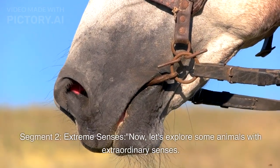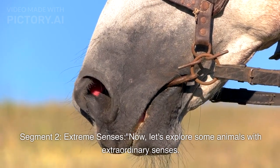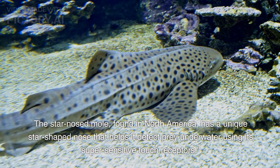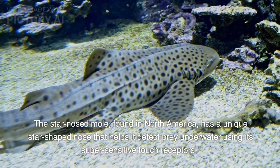Extreme Senses. Now, let's explore some animals with extraordinary senses. The star-nosed mole, found in North America, has a unique star-shaped nose that helps it detect prey underwater using its super-sensitive touch receptors.